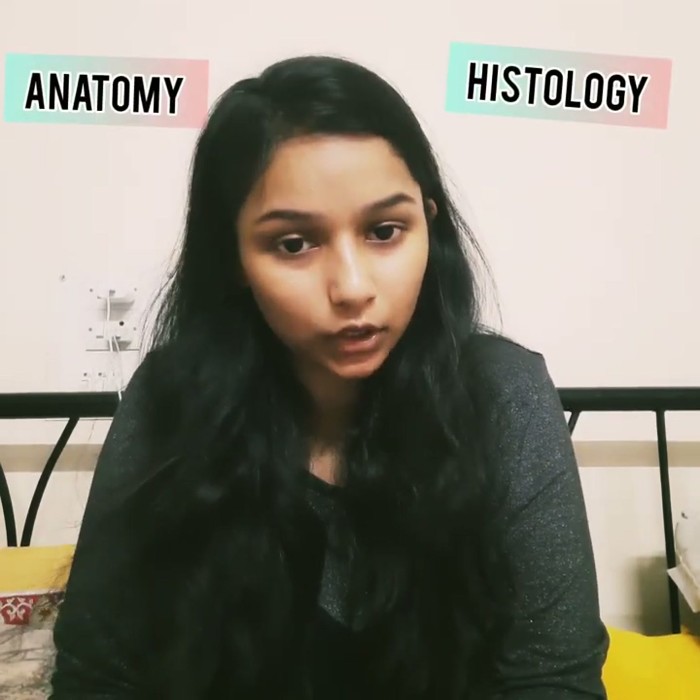Without wasting any time, let's get started. In MBBS first year, we have 5 main subjects. There are actually a lot of subjects, but we have to focus on the main ones that will also be beneficial for the licensing exam when you return to India. The two most important subjects are anatomy and histology. In total, the 5 subjects requiring full focus are anatomy, histology, biology, Russian language, and Latin.